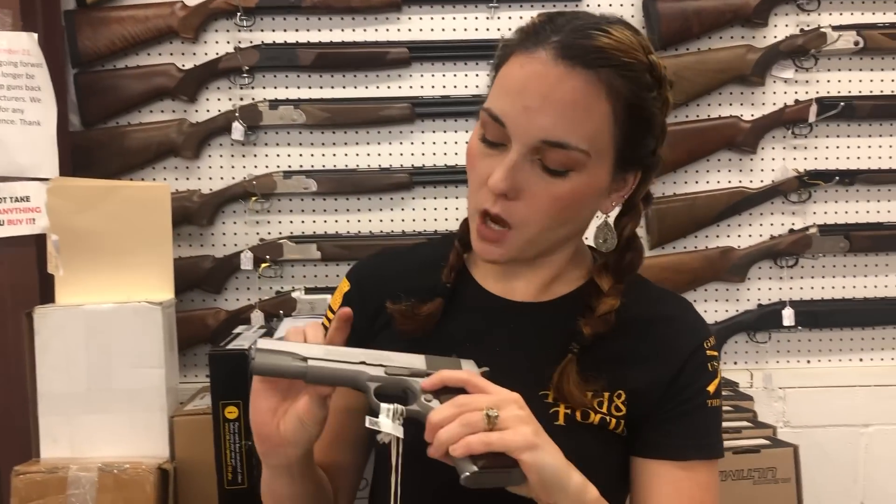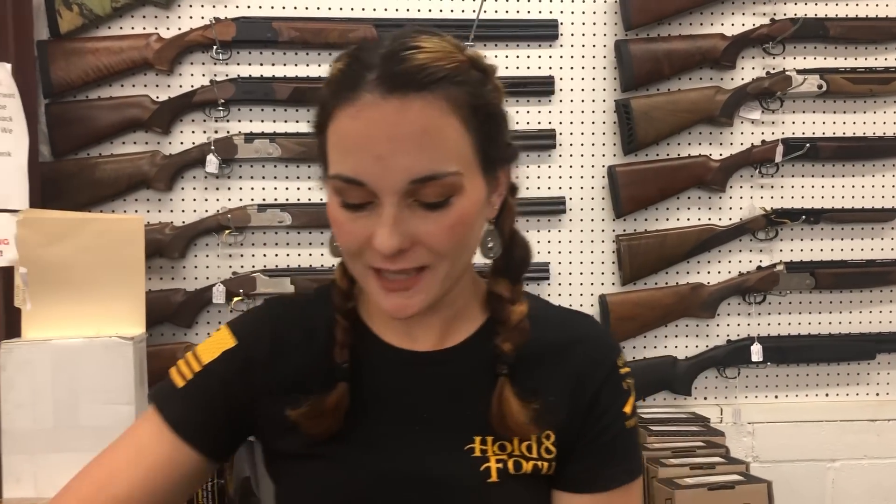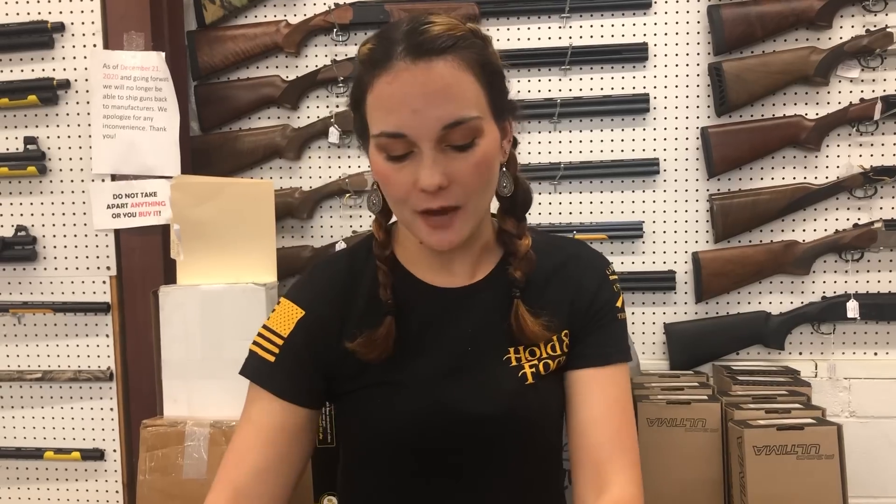Colt Government Model Series 70 .45 in the stainless — $950. Bersa Thunder $380, threaded for your suppressor y'all. She's $275.